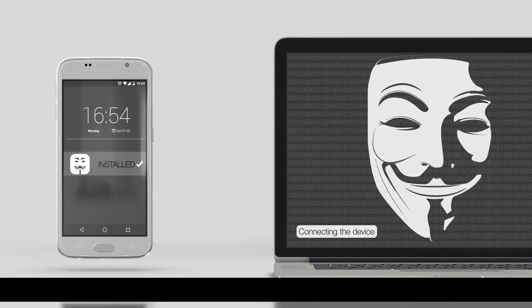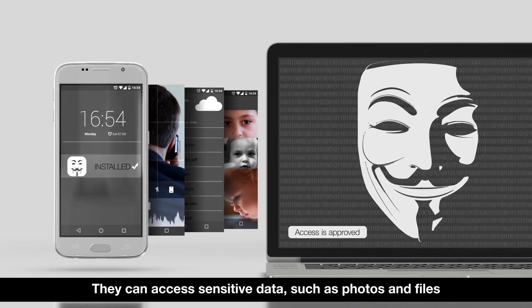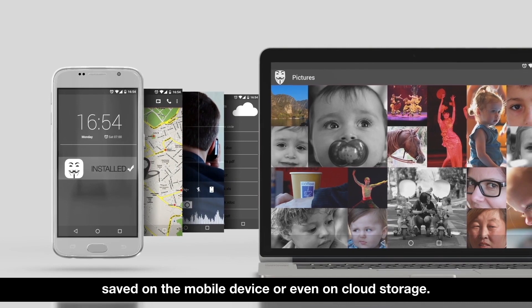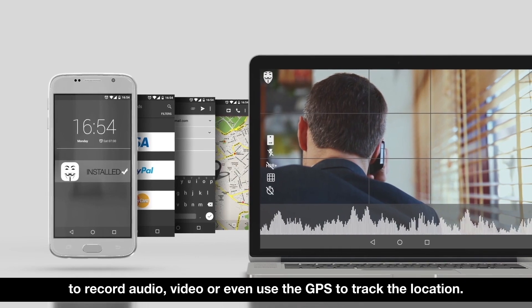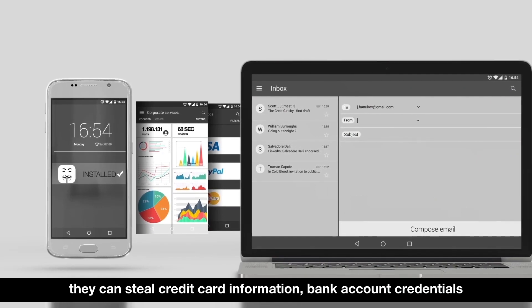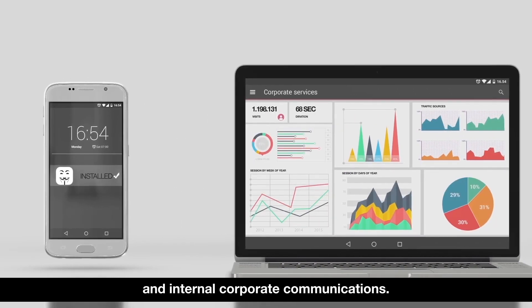Once a malicious app is installed, an attacker can gain access to business and personal data on the device. They can access sensitive data, such as photos and files saved on the mobile device or even on cloud storage. Attackers can also use device sensors to record audio, video, or even use the GPS to track the location. By intercepting email and messages, they can steal credit card information, bank account credentials, and internal corporate communications.